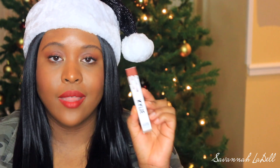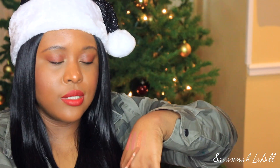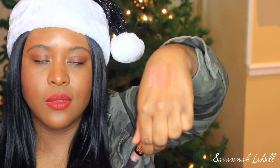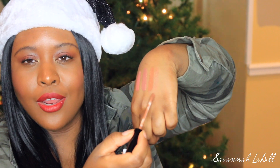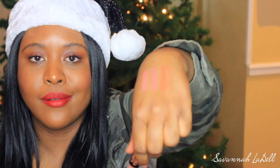I ended up getting just one of the matte liquid lipsticks. A lot of the shades I actually wanted were sold out unfortunately. But I did get this one called Brown Sugar — it's just like a really nude brown. That's what it looks like. My hand is so weird but whatever.